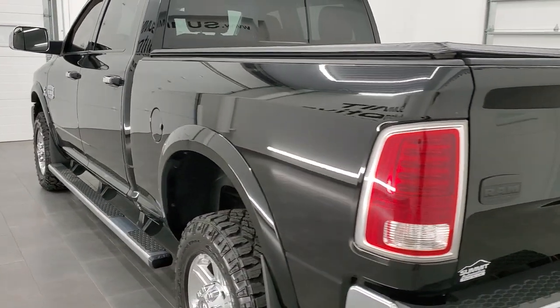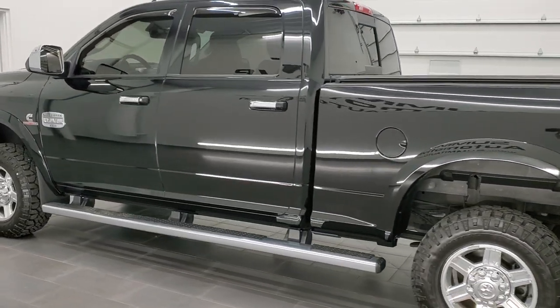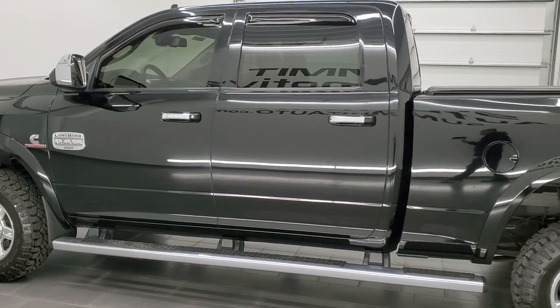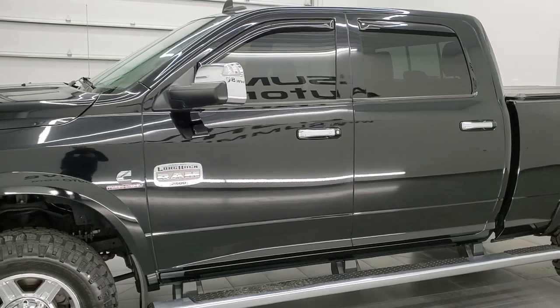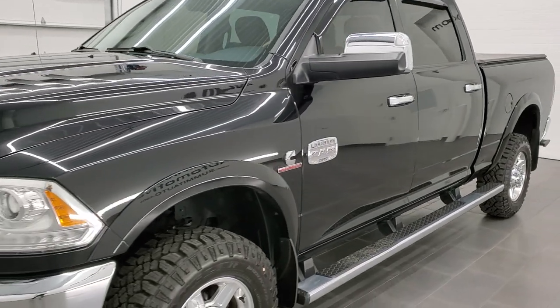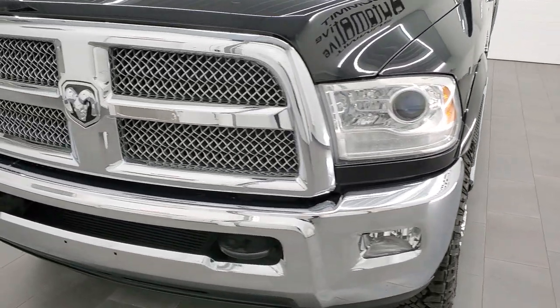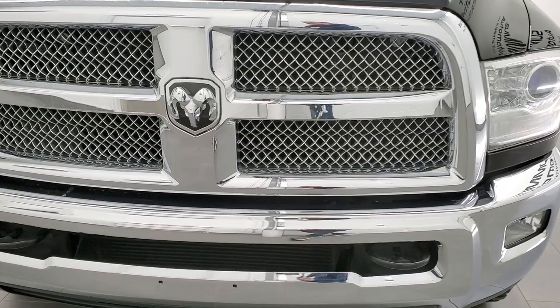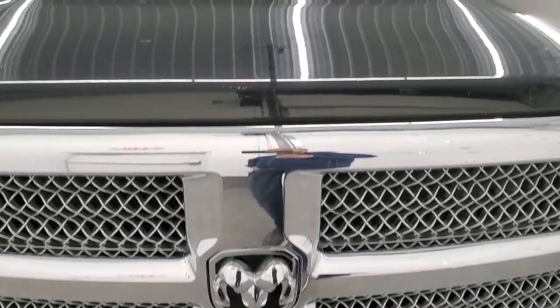This 2013 Ram 2500 has the 6.7 liter Cummins diesel. It has been fully safetied and inspected by our service shop per the state of Wisconsin inspection process. It has a fresh oil and filter change. All the fluids have been checked and topped off, and this truck is 100% ready to go. We're going to go all the way around, inside, underneath, start it up, and take a look under the hood in this video.